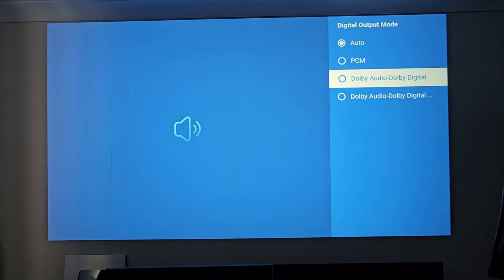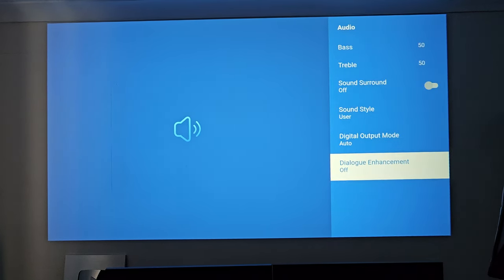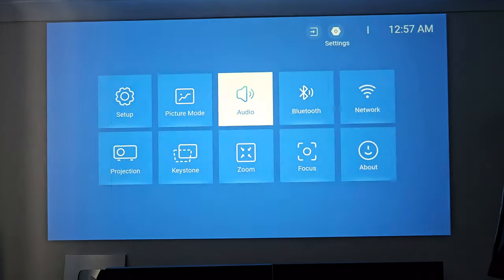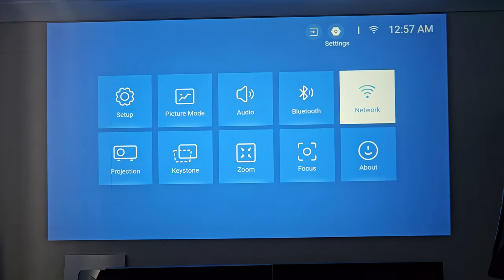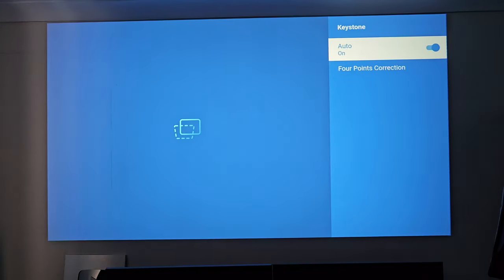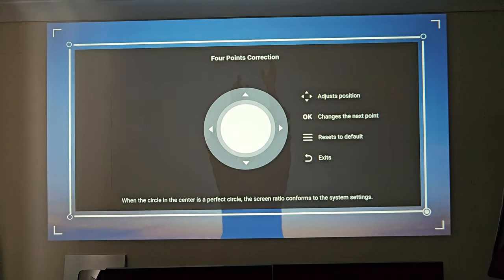For digital output mode you've got auto PCM, W digital audio, and W digital audio plus. There's also dialogue enhancement which is currently off but can be switched on. Quite a few options for picture and audio. We've got Bluetooth and Wi-Fi — we are connected to a 5GHz Wi-Fi connection. Projection orientation can be changed from four options, and keystone correction is set to automatic, though you can fine-tune each corner yourself with four-point correction.